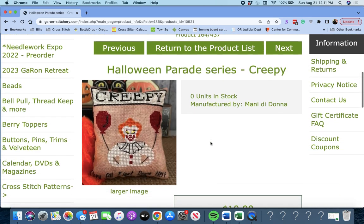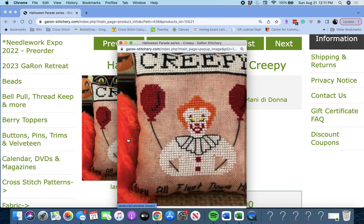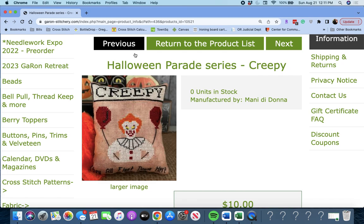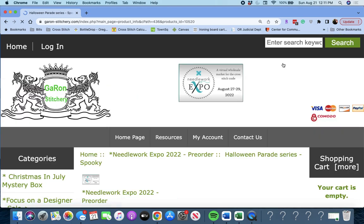Next up is 'Halloween Parade Series — Creepy' by Manny de Donna. It says 'They all float down here' — that's the creepy clown with the red balloons. I don't watch scary movies. I know that's from a scary movie, and I don't like it. Moving on.